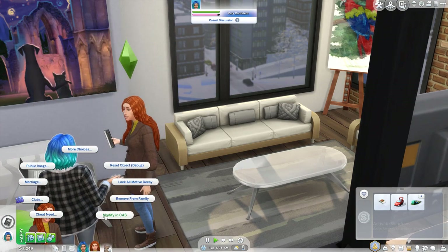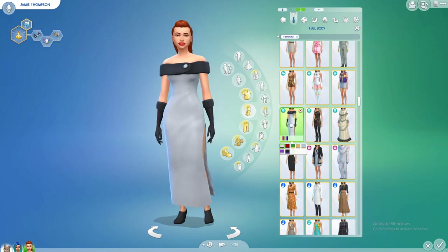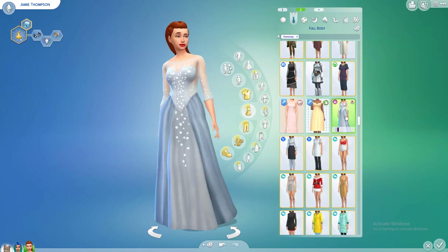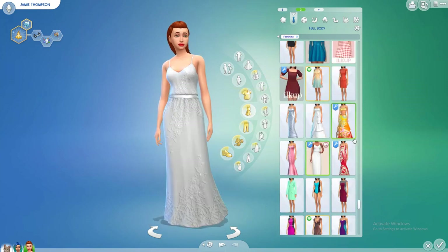First things first, I'm going to plan their little wedding looks, which is honestly one of the things I was mainly excited about. Let's add a new formal wear. It is snowing right now so it could be a winter theme wedding. I actually really love this dress — it's so pretty, very Elsa from Frozen.